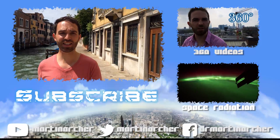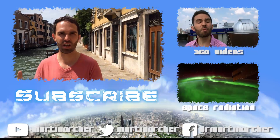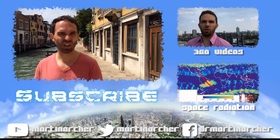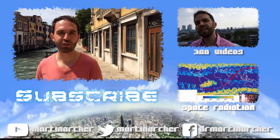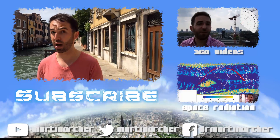Hey! You made it to the end of the video — well done! You're probably only like 50% of all the views that have done so, so I really appreciate that. Do remember you can like, subscribe, and share and all those usual YouTube things, and I will be back soon no doubt.